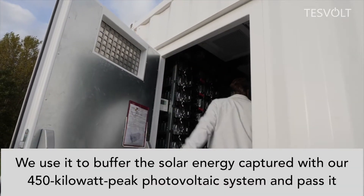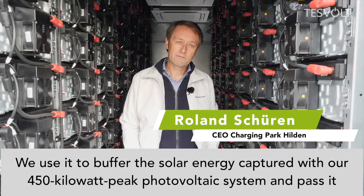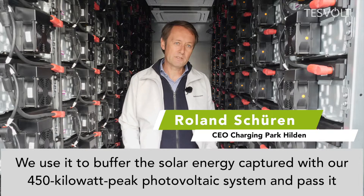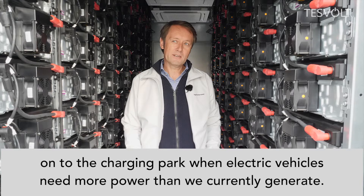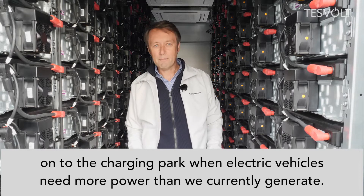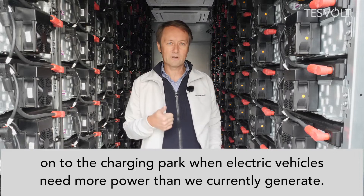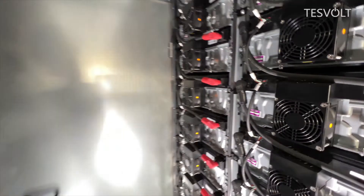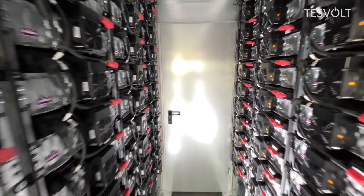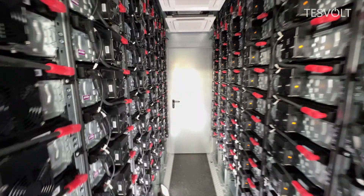We pump the self-produced energy that the sun has packed into our solar panels, and then we send it to the charging park if the electric cars need more than we produce. Anyone trying to profitably operate a charging park needs energy buffers. Such power storage systems are a key technology in the current mobility and energy transition.